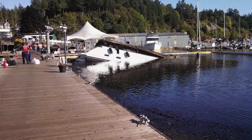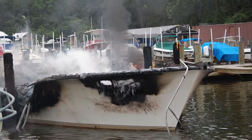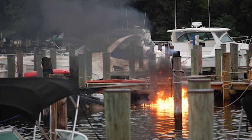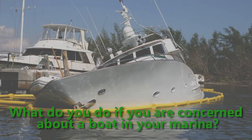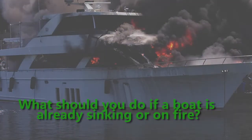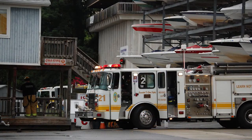Another key area where spills can occur is when a vessel sinks, or even more dangerous, catches fire. The potential safety and environmental impacts from either are enormous. Do you know how to tell if a boat is at risk of sinking? What do you do if you are concerned about a boat in your marina? What are some of the major risks of fire? What should you do if a boat is already sinking or on fire? Taking safe, quick, and correct action in an emergency can make a big difference.